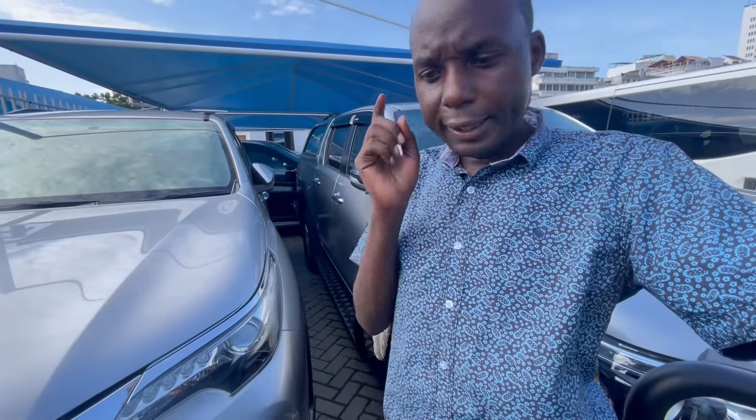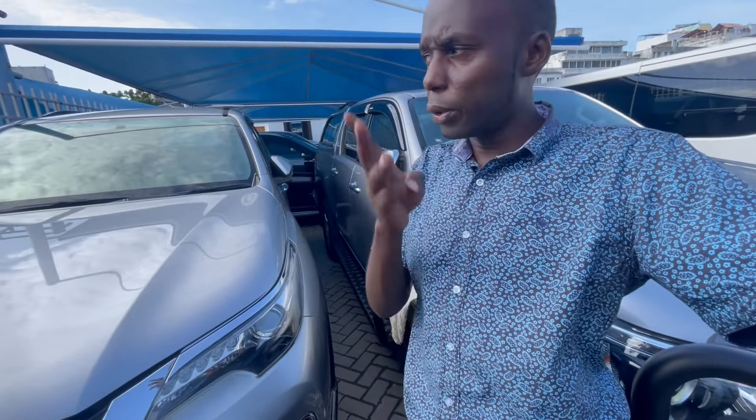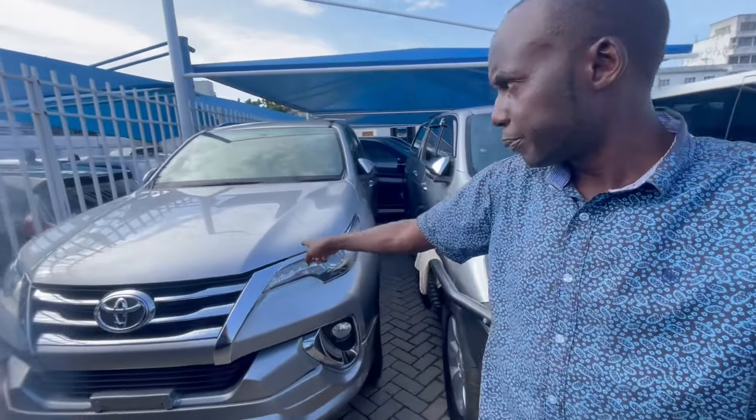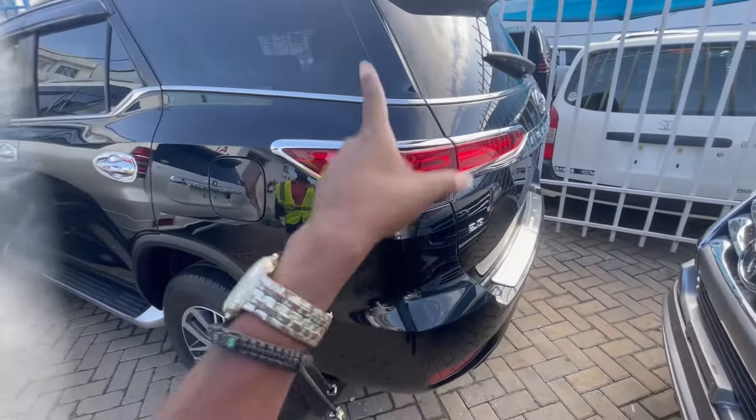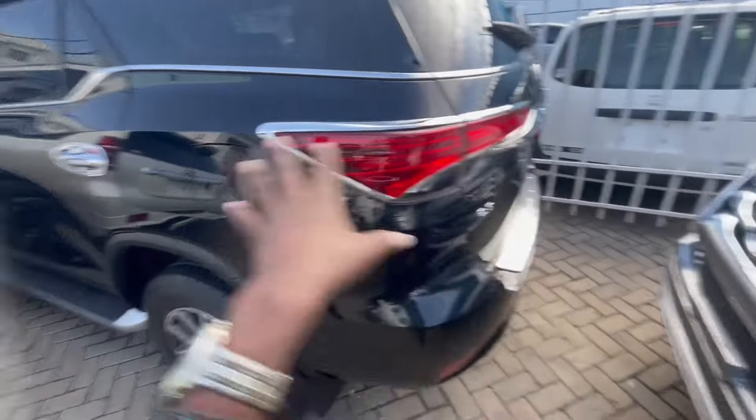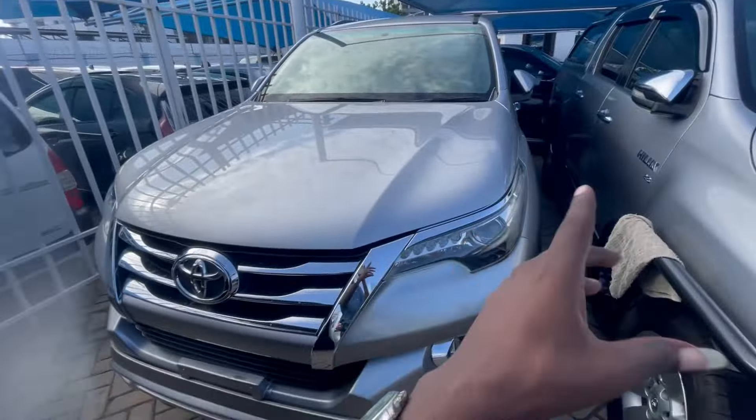This one — the asking price is 7.3, slightly negotiable. So: the first one was 6 million negotiable because the mileage was high; the second one is 6.8 negotiable; and this 2017 one is asking 7.3. It's up to you to choose between these three units — which one do you think can fit you?